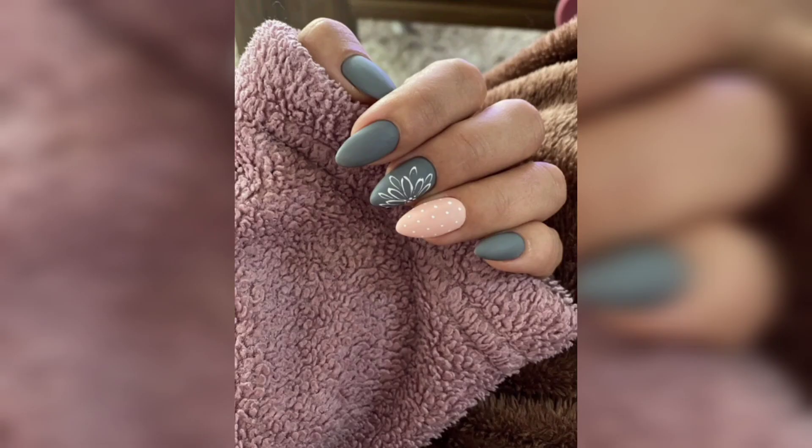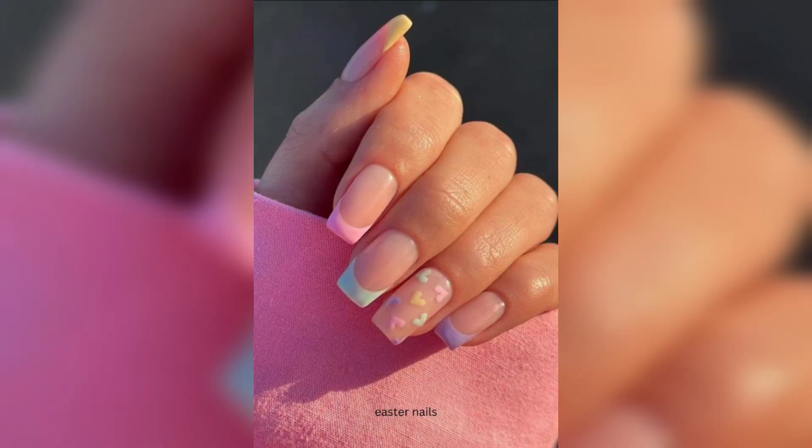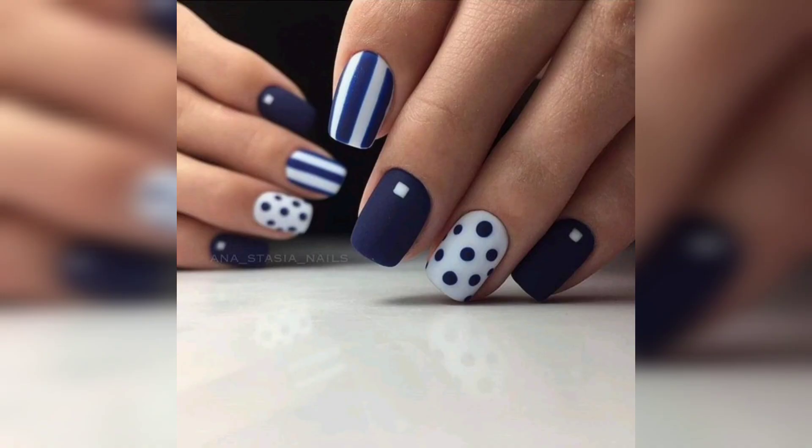As the video progresses, we'll venture into the realm of nature-inspired landscapes, showcasing jaw-dropping nail art that captures the beauty of serene forests, cascading waterfalls, and mesmerizing sunsets.